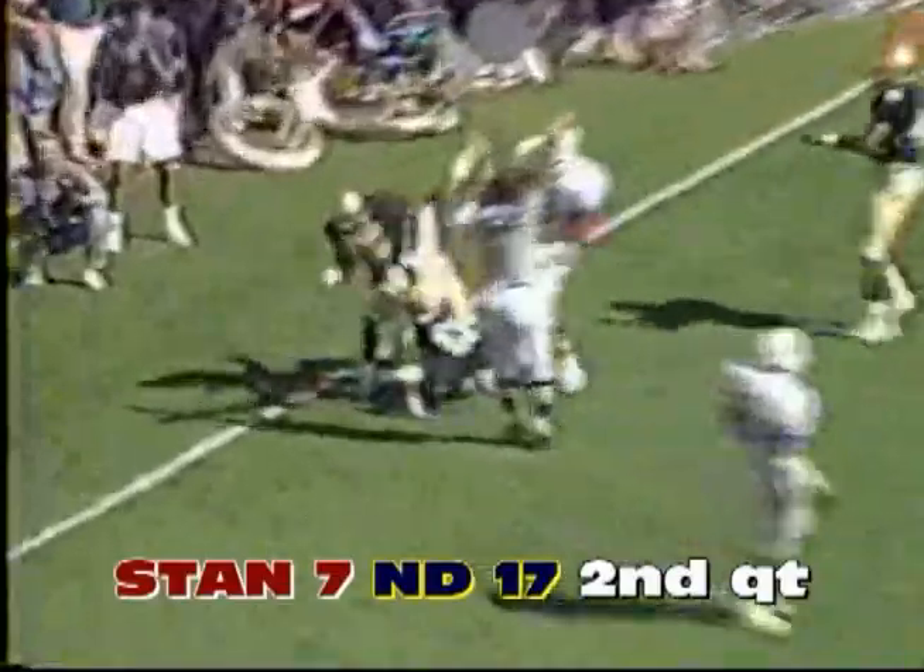Mike Culver for a great block there, and Meyer throws for a touchdown to Tony Smith.